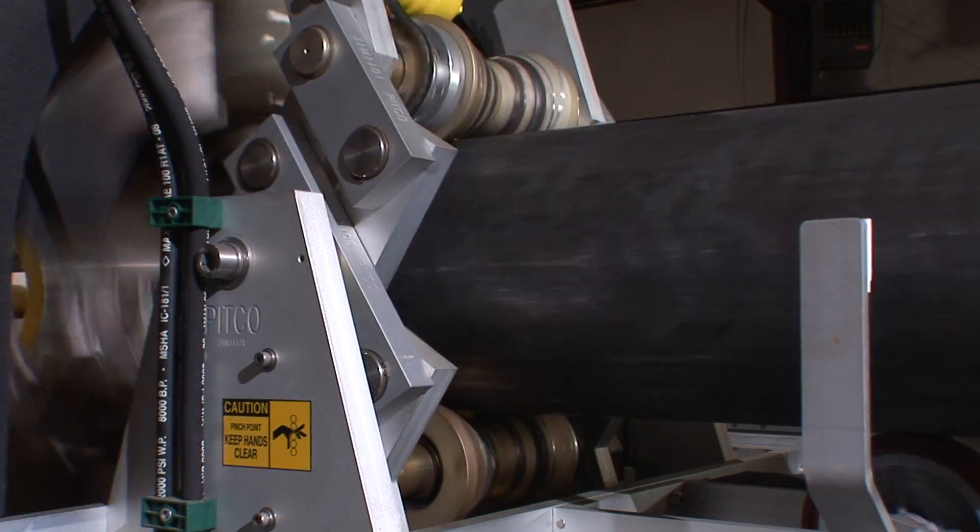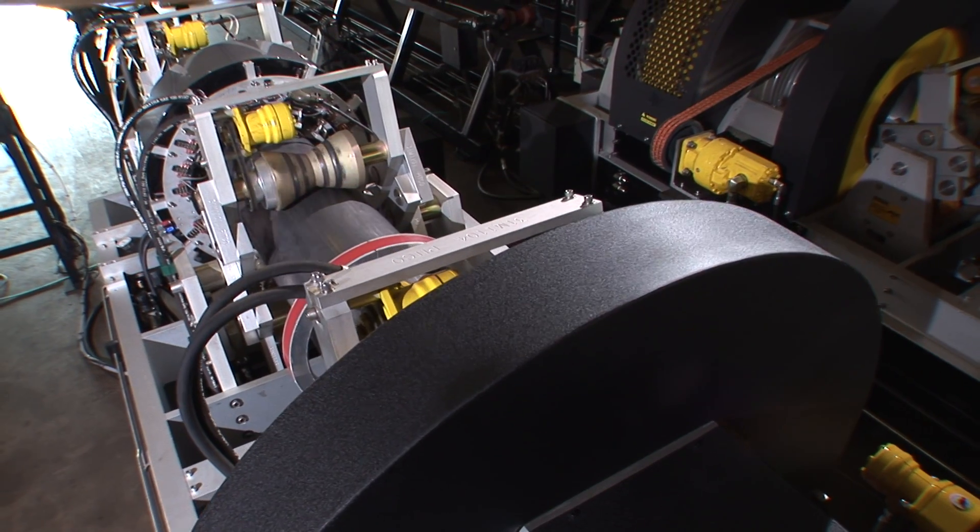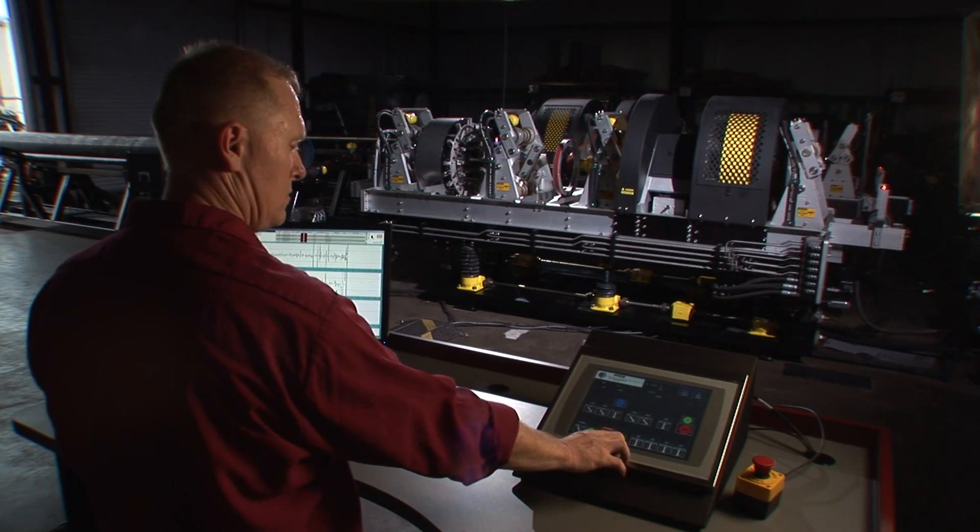SCAN Systems Corporation has assembled a complete staff of multi-discipline engineers, physicists, and software designers all focused on the single task of creating industry-changing MFL inspection equipment. We focus on new and exciting technological advances that will extend our MFL inspection capabilities well beyond other commercially available MFL systems in its class.